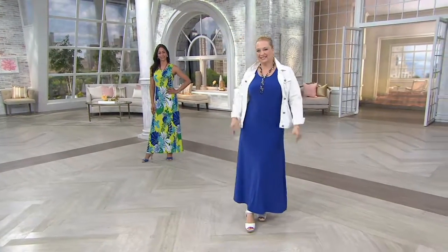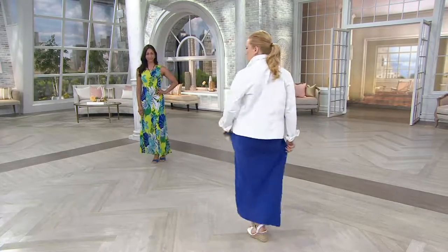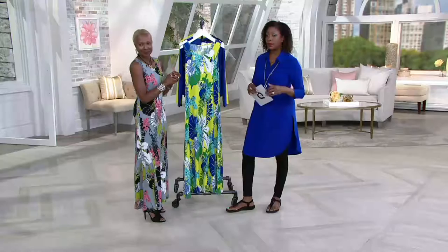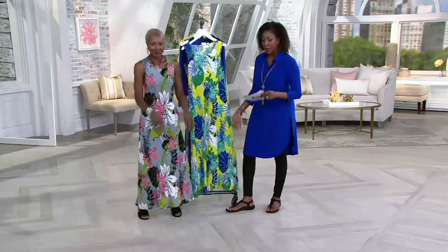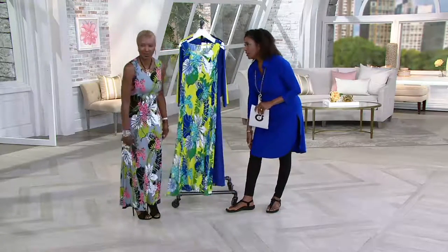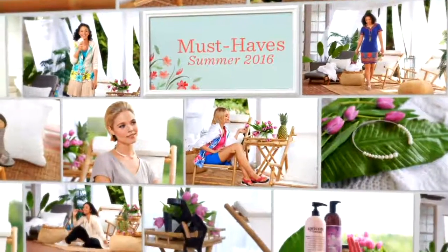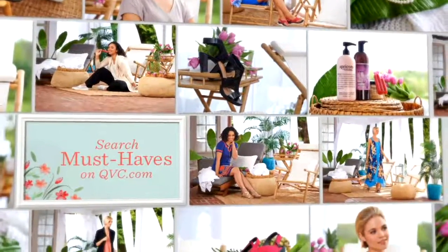So now we are down to petite only in the electric blue. The black is completely sold out and we have small, medium, and large only — last call on that, limited quantities. We knew it was going to be popular, Renee. This is a beautiful set — it replaced the set that we had earlier with the regular length. Here's your maxi set — we'll keep you updated on this one again. Very popular. Go to QVC.com to search.